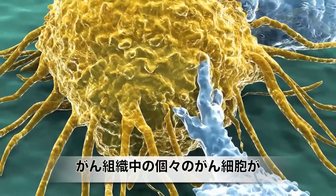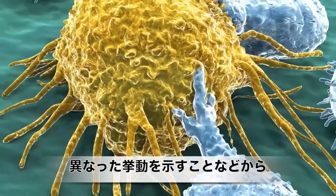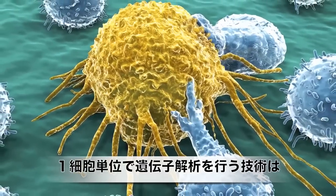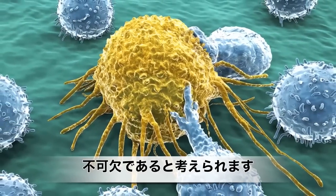But understanding behavior at the single-cell level is critical for many systems, a direct example being cancer, where differences between individual tumor cells can lead to different health outcomes.